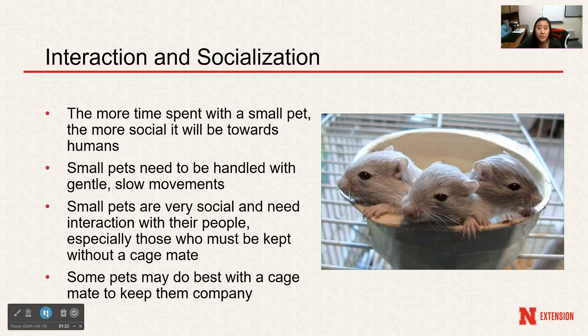Next is interaction and socialization. The more time you spend with your small pet, the more social it will become with you. They usually become very bonded to their humans through spending time playing or cuddling outside of their cage. Interactions with humans on a daily basis is important for small animals, especially if they are housed alone, and they need to be handled gently and with slow movements. Small pets are prey animals, so they will startle easily at loud noises or sudden movements.